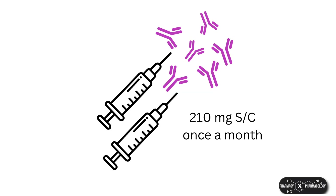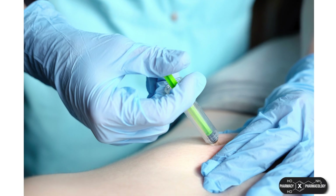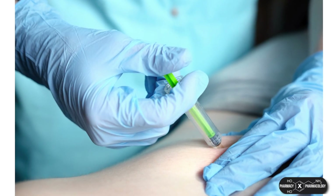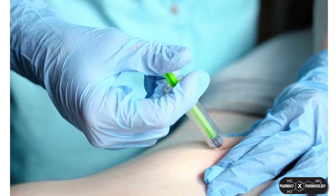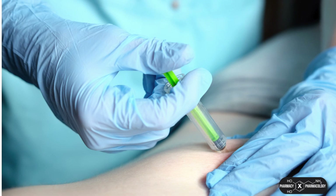Romosozumab is given as monthly subcutaneous injections, but for now these have to be done by a healthcare professional, unlike teriparatide which can be self-administered. This is because the administration is more complex, as the 210 milligram dose is required to be divided into two syringes which need to be injected into two different injection sites.